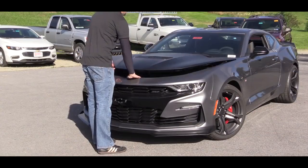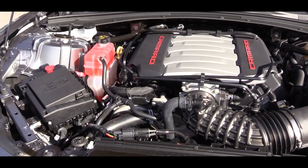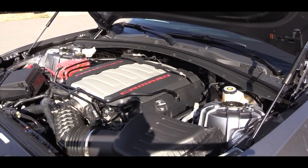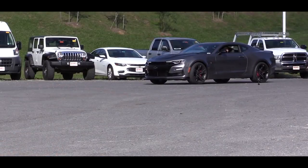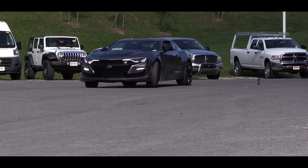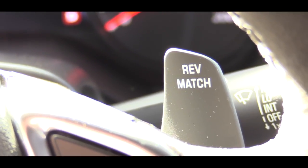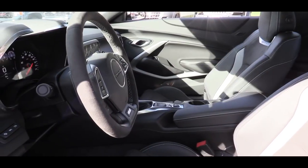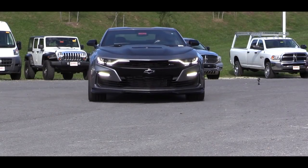Powering the 2019 Camaro SS is the 6.2-liter LT1 V8 engine putting out 455 horsepower at 6,000 RPM and 455 pound-feet of torque at 4,400 RPM. Power is sent to the rear wheels through either a Tremec six-speed manual — which comes standard with rev matching — or the optional 10-speed automatic with paddle shifters, which is new for 2019; previously it was an eight-speed automatic.